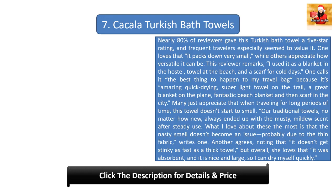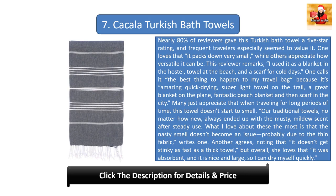Number seven: Kakala Turkish Bath Towels. Nearly 80 percent of reviewers gave this Turkish bath towel a five-star rating, and frequent travelers especially seemed to value it. One loves that it packs down very small, while others appreciate how versatile it can be. One reviewer remarks: 'I used it as a blanket in the hostel, a towel at the beach, and a scarf for cold days.' Another calls it 'the best thing to happen to my travel bag' — an amazing quick-drying, super light towel on the trail, a great blanket on the plane, a fantastic beach blanket, and a scarf in the city.